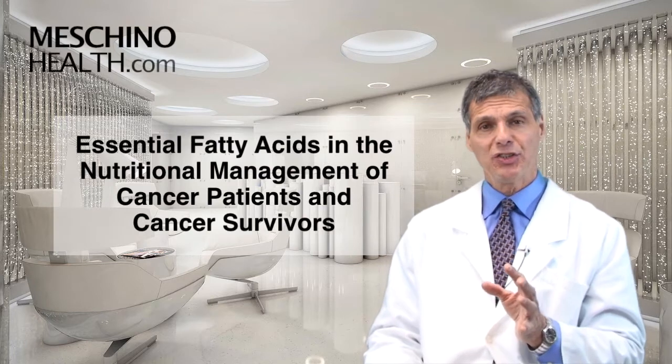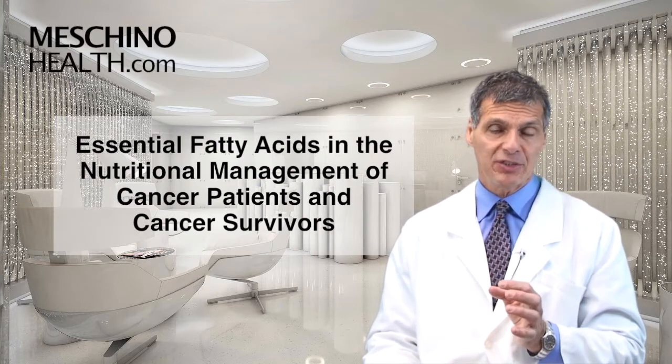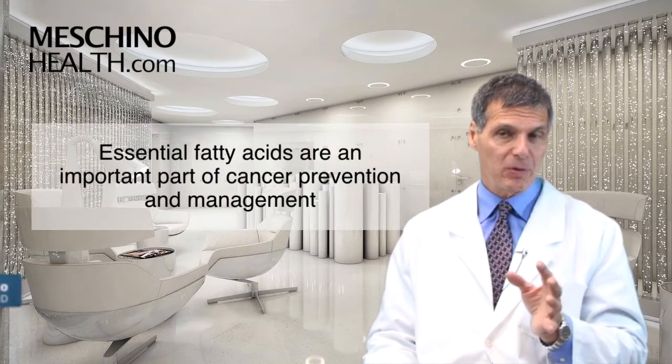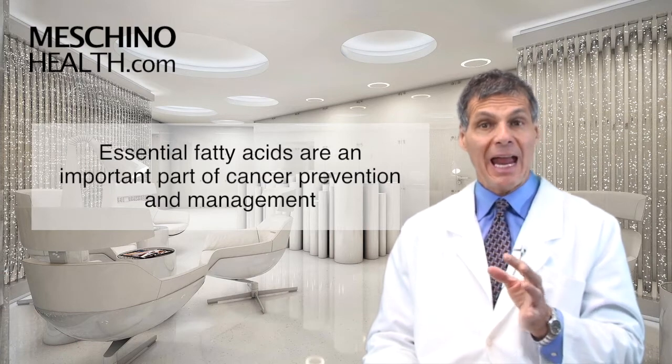Essential fatty acid supplementation in the nutritional management of cancer and in cancer patient survivors. Hi, I'm Dr. James Machino. Essential fatty acids are an important part of cancer prevention and management.